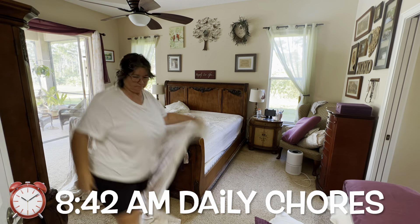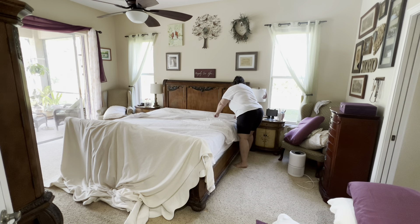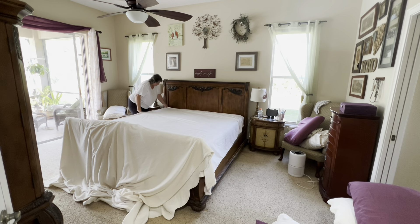At some point I slow the camera down to normal speed so you can see the pace that I actually work at, which is pretty slow. I am not running around like a chicken with my head cut off — I am just slowly cleaning and doing all the things.